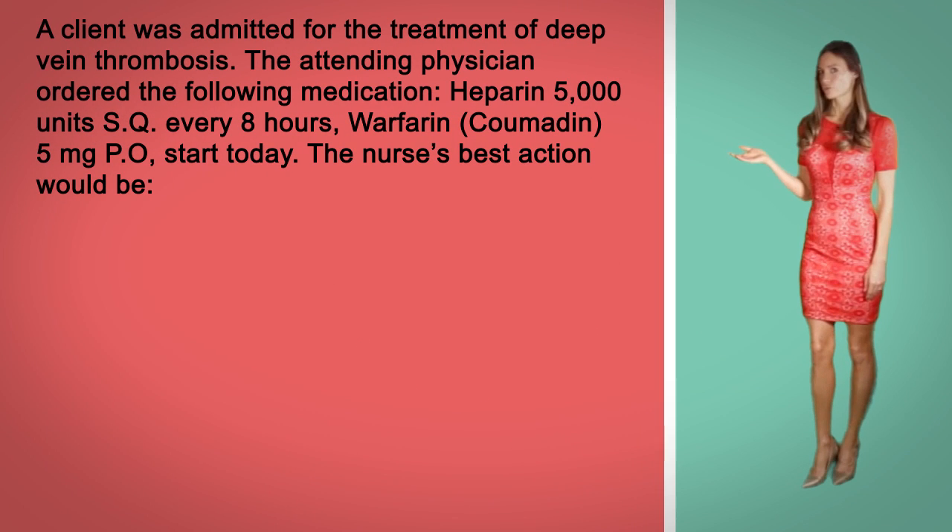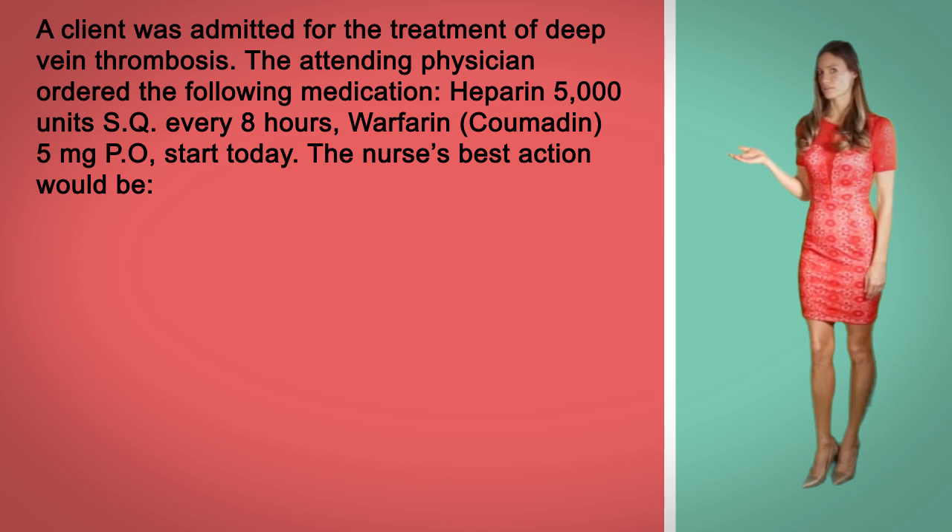A client was admitted for the treatment of deep vein thrombosis. The attending physician ordered the following: Heparin 5000 units sub-q every 8 hours and Coumadin 5mg PO start today. The nurse's best actions would be: